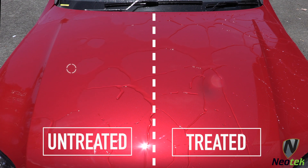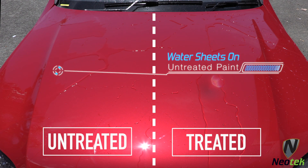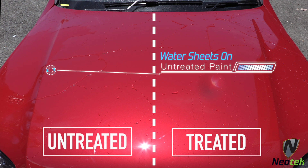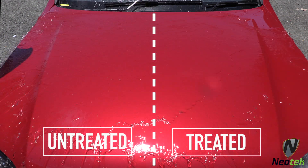This innovative, sophisticated treatment contains all the quality ingredients of the standard paint sealant, then goes that extra mile by providing an even greater protection against environmental factors which can cause irreversible damage.